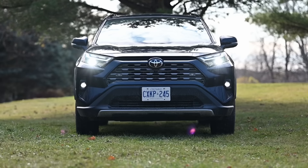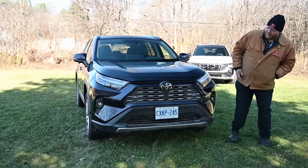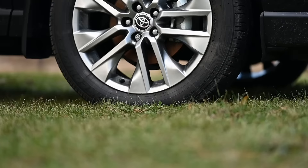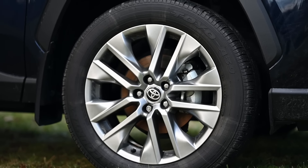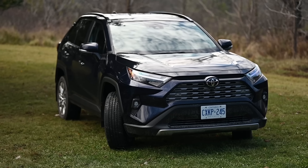Being the Limited, it gets a couple of unique styling touches — everything is body color, with some chrome accents in the grille. The wheels are a set of 19-inch alloys. I think it looks pretty good — let me know down in the comments what your eyes are telling you about the styling.